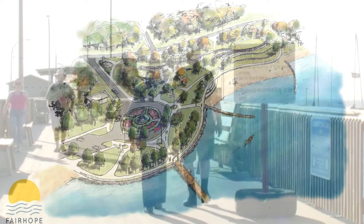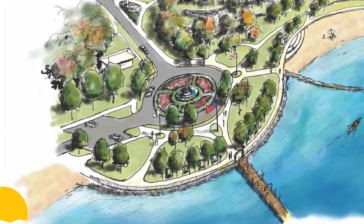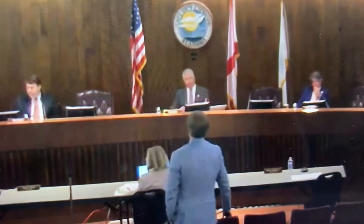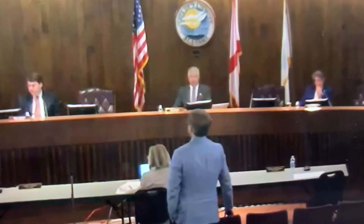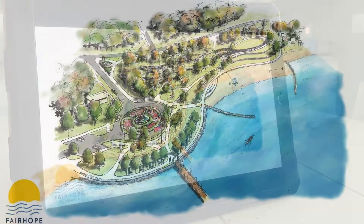An artist rendering shows what the Fairhope Pier and the surrounding area could look like once the green light is given. A big change visitors will notice right off is parking. If you want to go to the main pier, the parking's quite a ways. If somebody's handicapped, they'll have to make it in a wheelchair or something like that. Council President Jack Burrell comments on the conceptual design during a recent presentation given to City Council.